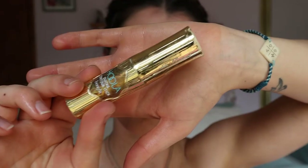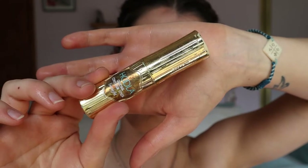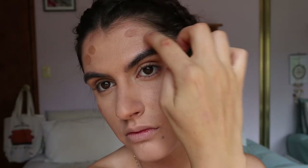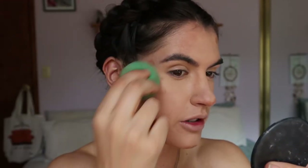To bronze my skin, I'm first going in with a cream bronzer — this is my Hula Quickie Contour Stick from Benefit — and I'm just placing this on the perimeters of my face where the sun naturally hits, then blending it out with my beauty sponge.